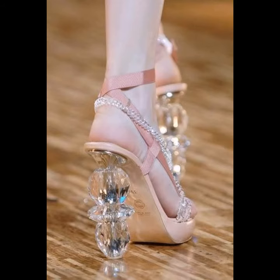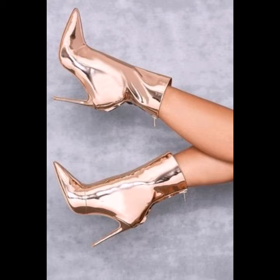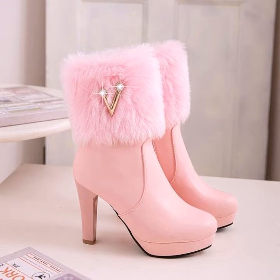Walking in wedge sandals is also much easier because they give you a more even, stable surface to walk on, as opposed to high heels which carry a greater risk of slipping, tripping, and ankle injury. They are generally considered casual footwear.